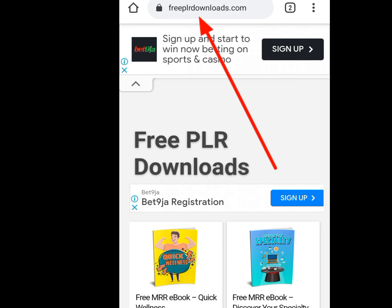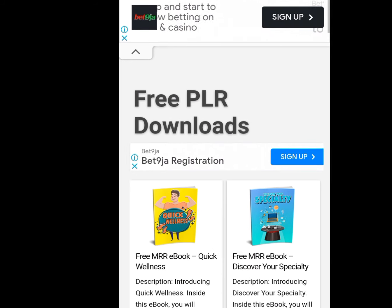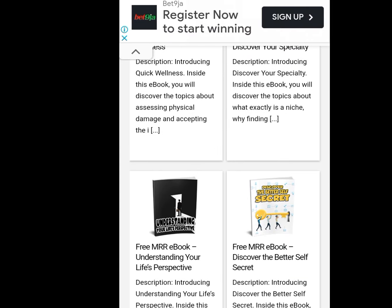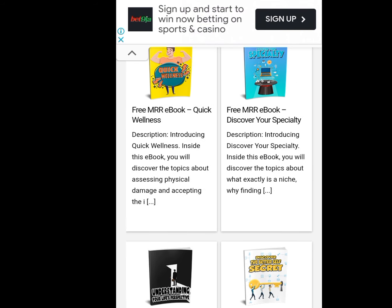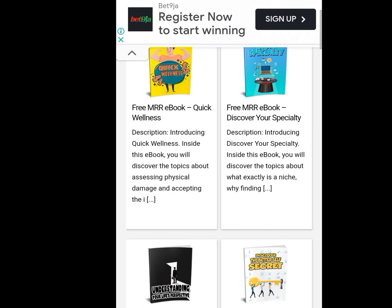Now let's go to the website where we can download free e-books. Look at the address bar — freeplrdownloads.com. In this website, you can download any books for free. After downloading books from this site, go to Sela.co, upload them, and start making your money. If you want me to do a full tutorial on how you can make money on Sela.co, tell me in the comment section, and in my next video I will do a full tutorial on how to earn from Sela.co.